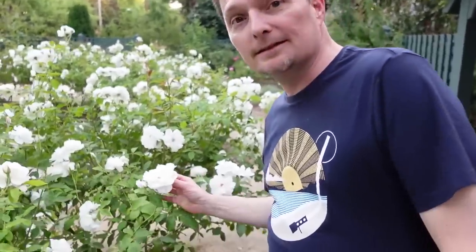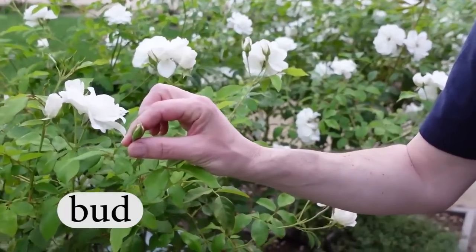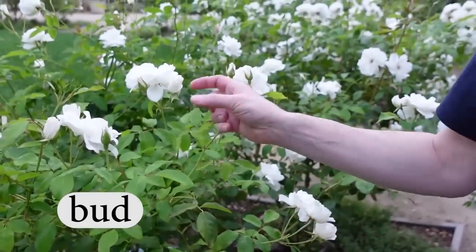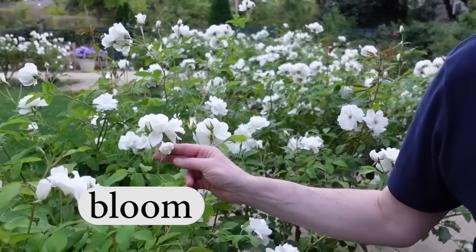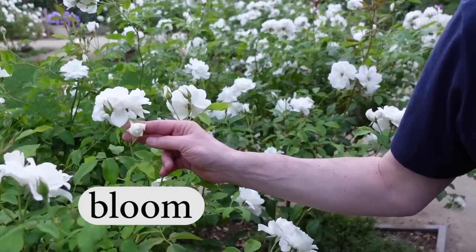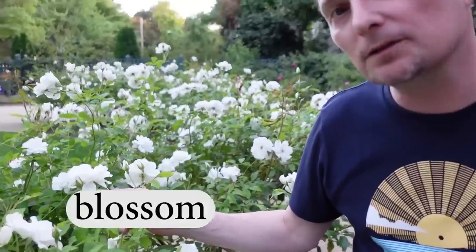So of course, this is a flower. But what about this? This is a bud — this is a rosebud. This rosebud is about to bloom. Bloom is the action, bloom is the verb. You can also say blossom. This rosebud is about to blossom.